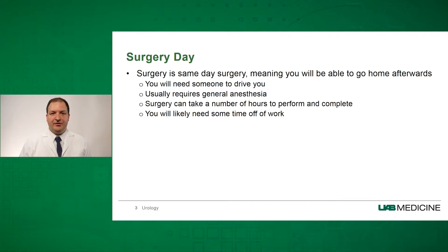Almost all ureteroscopy is a same-day surgery, meaning that you will be able to go home afterwards. This does mean you will need someone to drive you because you will require general anesthetic. Surgery can take a number of hours to perform and complete, and the majority of patients take about 1 to 9 days off of work, so you may need to inform your work that you may need time off.